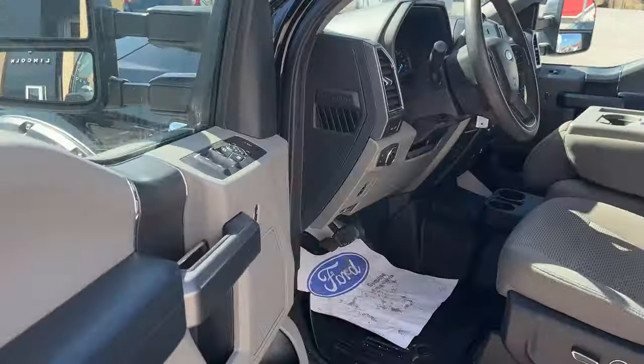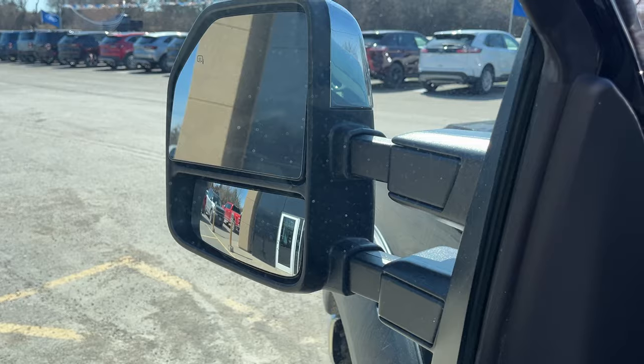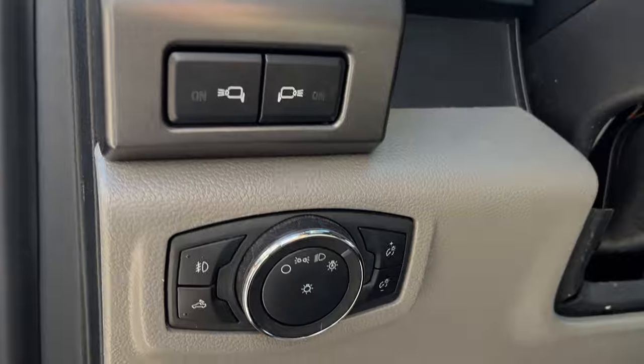Coming around the front of the truck, you have your keyless entry keypad, power windows and locks, power glass adjustable folding trailer tow mirrors — and they are also power telescoping, so you can move them out if you're towing. You have automatic headlights here as well.